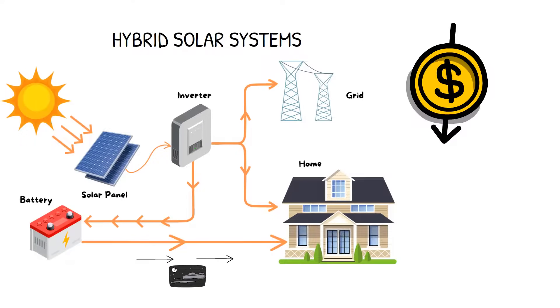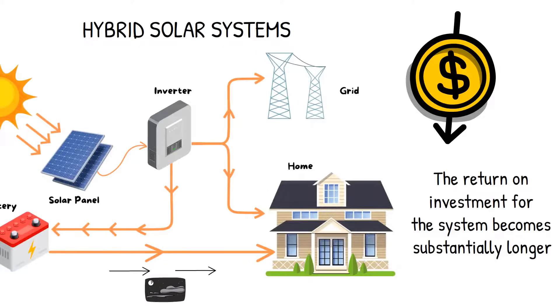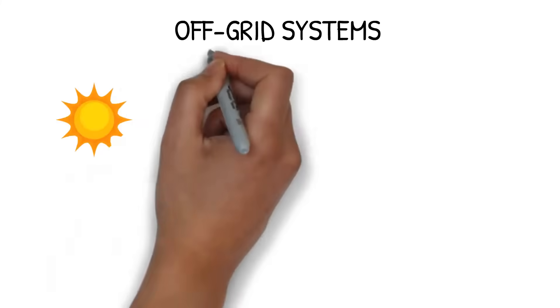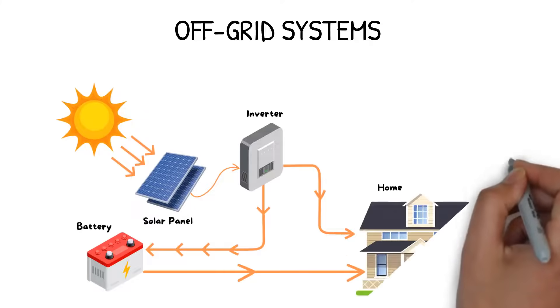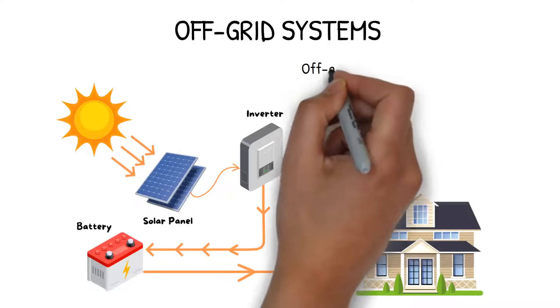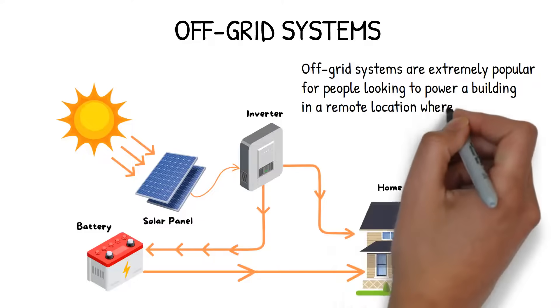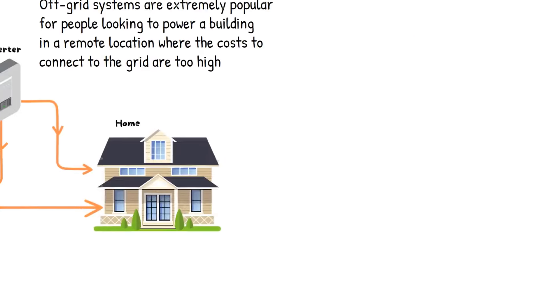However, due to the high cost of batteries, the return on investment for the system becomes substantially longer. An off-grid system is completely separate from the grid, running on solar during the day and battery at night. Off-grid systems are extremely popular for people looking to power a building in a remote location where the costs to connect to the grid are too high.